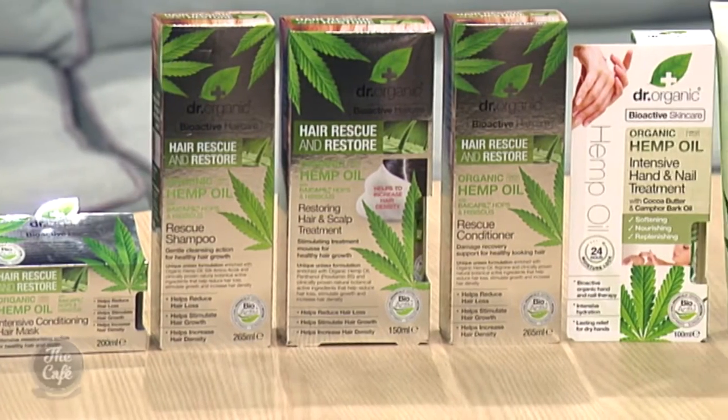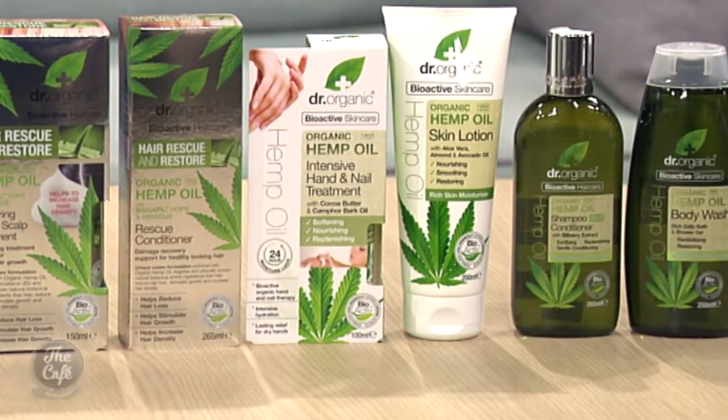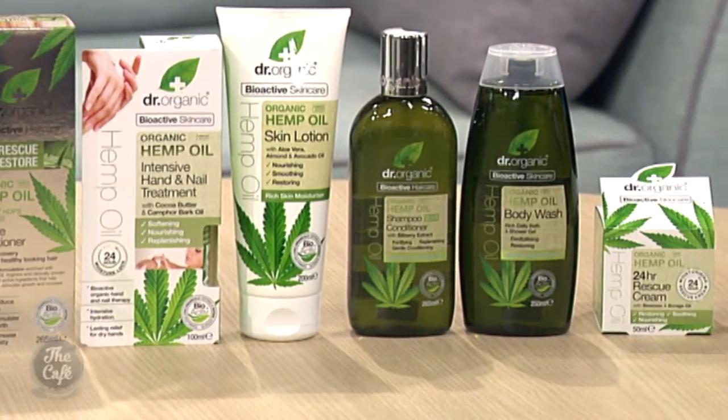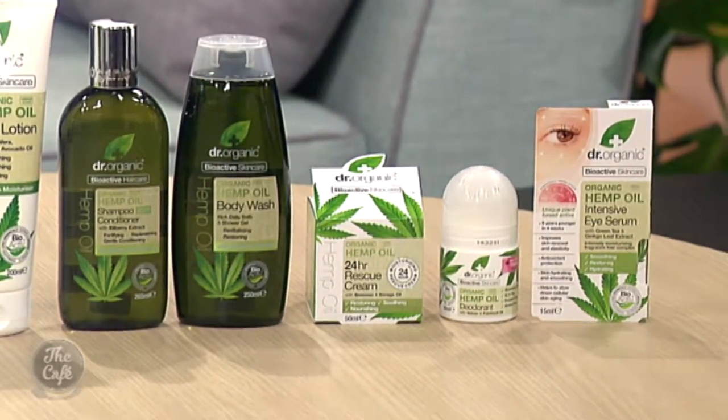And what about for your lips? Can you use it on your lips? Absolutely — we've got a lip balm here to use as well. So we've got a number of different products: the lip balm and deodorant, a 24-hour rescue cream for those that need a little bit of extra attention on their skin, and we've also got an intensive nail and skin treatment.